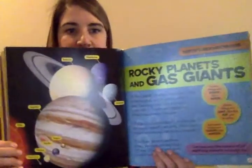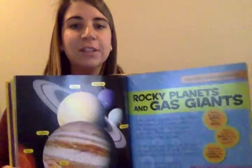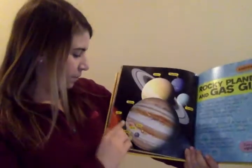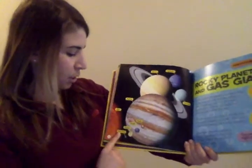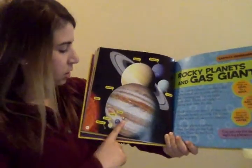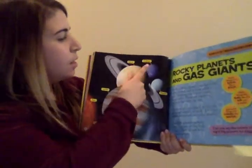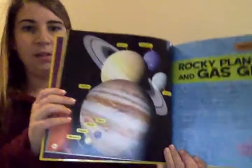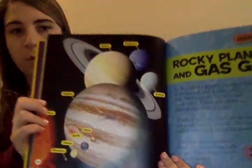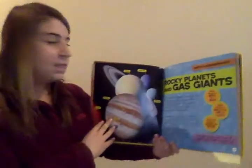Earth's Neighborhood. Take a good look at the picture. These are the planets that make up the solar system. We have Mercury, Venus, Earth, Mars, Jupiter, Saturn, Neptune, and Uranus. Let's look really closely. We're going to read today about three of these planets, so listen carefully.